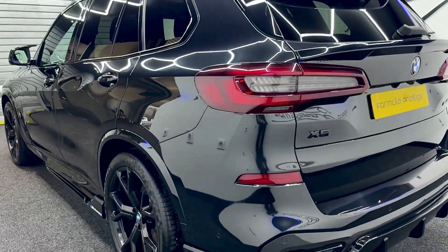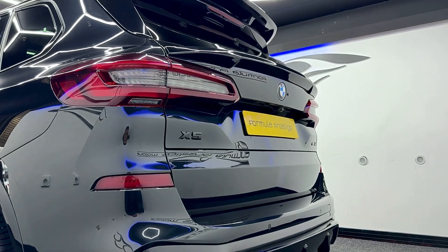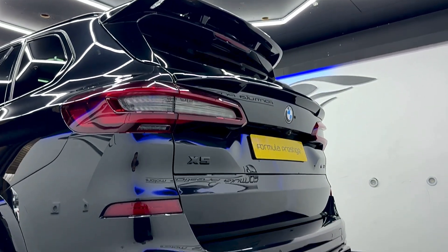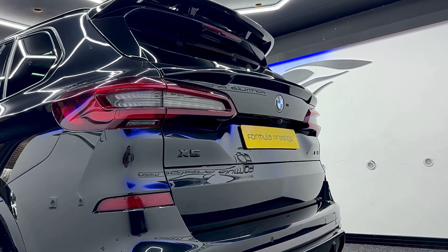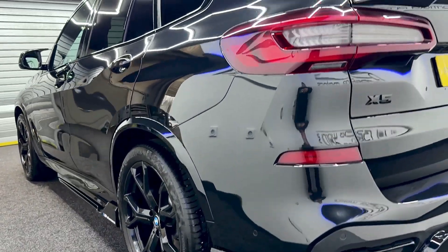All in lovely condition — nice rear diffuser, rear spoiler, and the X5 badge and the X40 badge are all in black as well. Continental tyres all round.